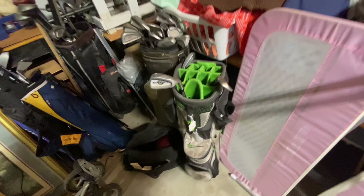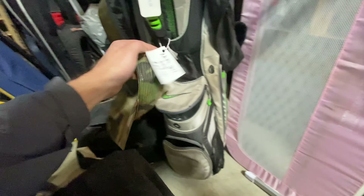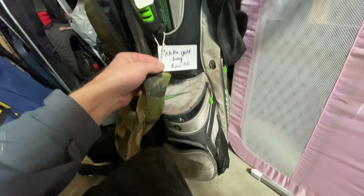Nike golf bag right off the bat — let's see what we got. It's $10.99. That's kind of a little rough. I'm gonna have to look them up to see — it does have a cover to it, but it'll take a good bit of cleaning.